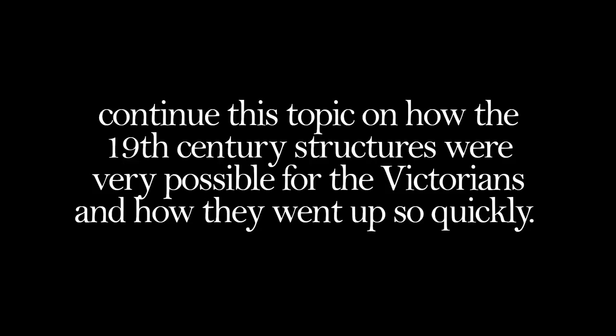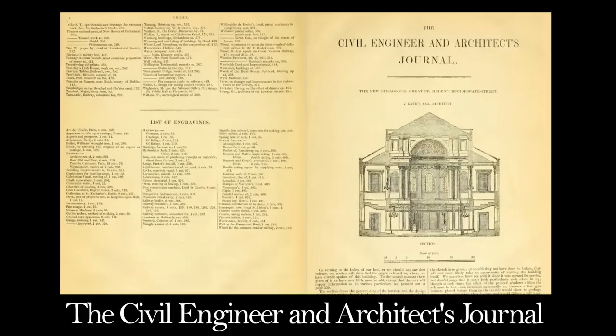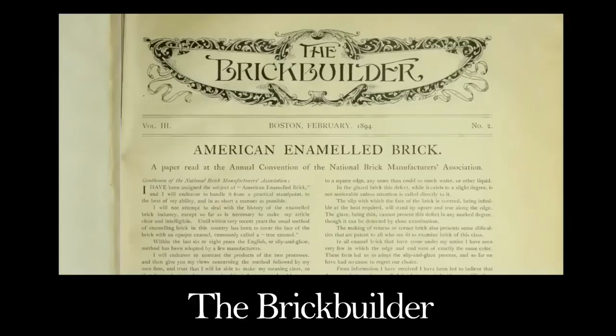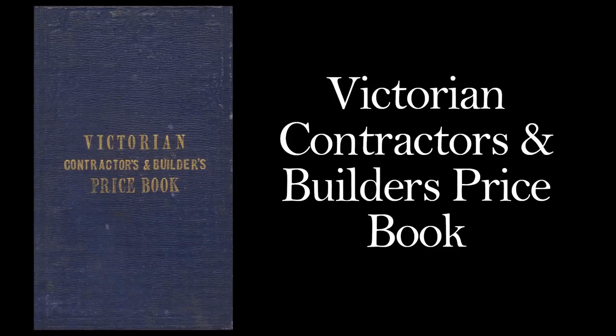When it comes to the 19th century, one of the best resources are the journals, magazines and catalogues of the time. In the 1800s there were multiple journal publications in circulation dedicated to building, construction, engineering and architecture — such as The Builder, The Civil Engineer and Architect's Journal, and The Architectural Magazine in England. In North America you have journals like The Brick Builder and The Canadian Architect and Builder. In Australia you have ones like the Victorian Contractors and Builders Price Book.